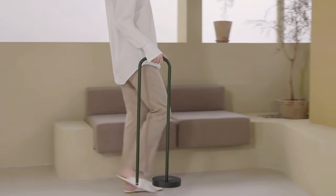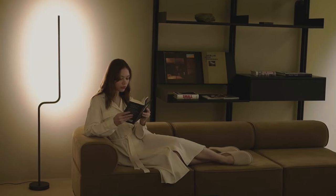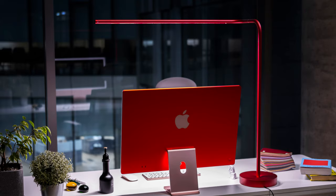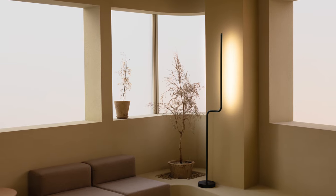Now is the time to say goodbye to shadows and discomfort, and hello to efficient and comfortable lighting. Create a space that suits you with Ether, offering color, brightness, time control, and application control.